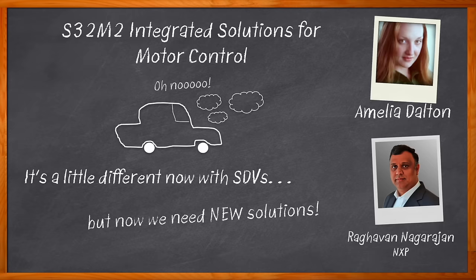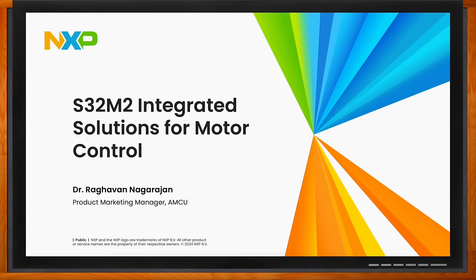And how you can get started using these solutions for your next automotive design. Before we get started, don't forget to click that link — there you can find even more information about this topic from NXP.